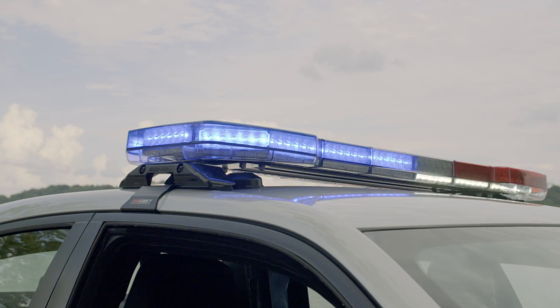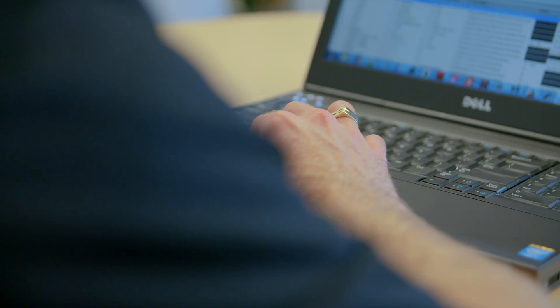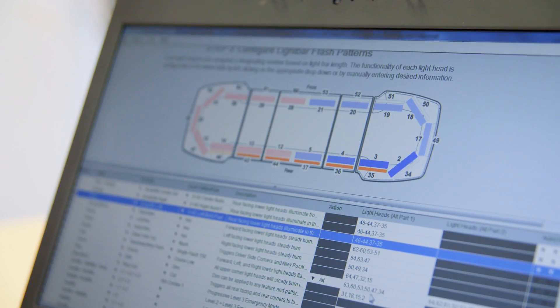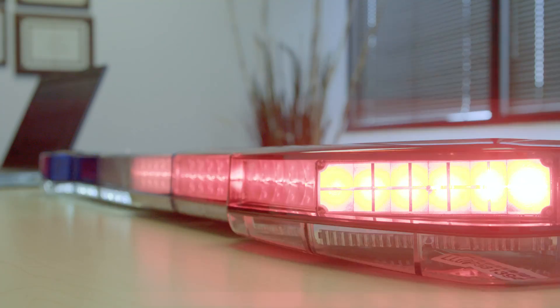The new Code 3 Pursuit light bar operates on a serial CAN network to program and customize flash patterns via special configuration software called C3 Pro. Light heads can be programmed individually or in multiple pairs, allowing users to create their own flash patterns without requiring new firmware to be made by Code 3.